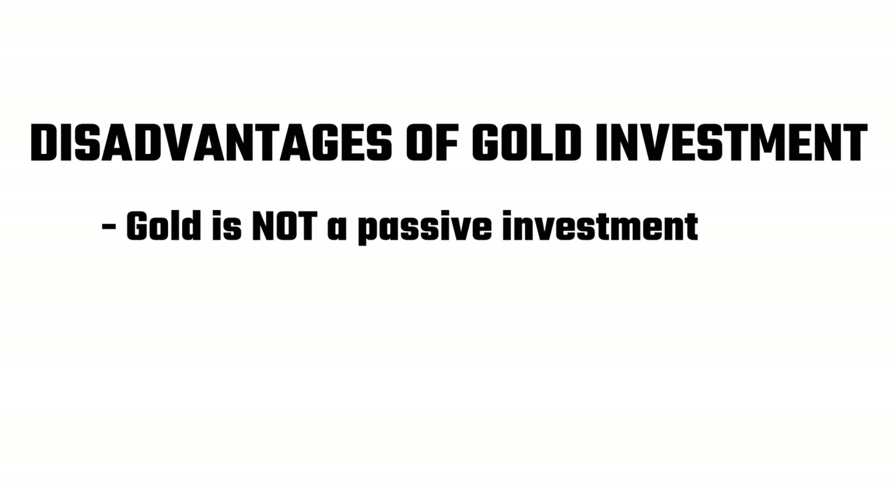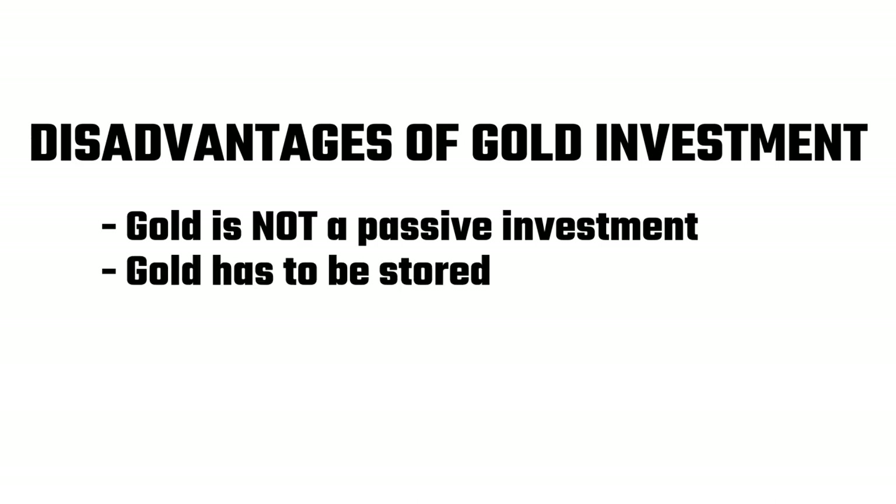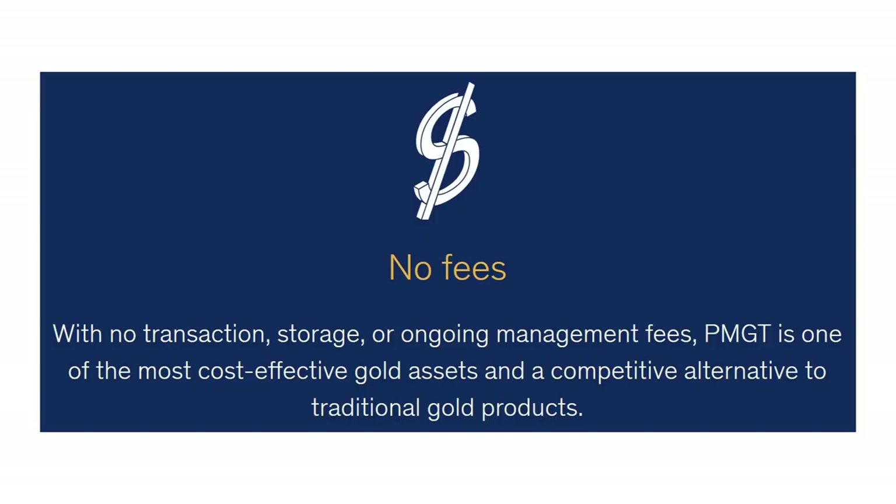What about the disadvantages? The main one is that gold is not a passive investment — that is, gold does not pay a yield. Passive investments like stocks or ETFs often pay a regular dividend, whereas with gold you can only make money by selling it on the open market. This may be seen as an advantage for some investors, as capital gains tend to be given preferential tax treatment over ongoing income from dividends and interest. Secondly, gold has to be stored, however this cost seems to be fairly minimal for the online investor. There are no storage costs associated with the Perth Mint's Gold Pass or with PMGT.